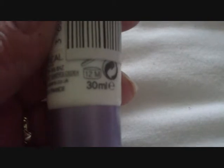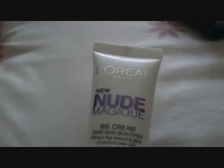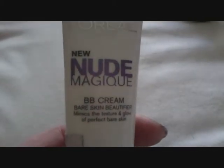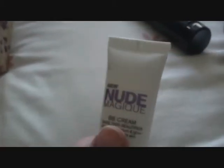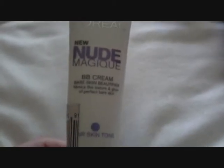My next favorite at the moment is the L'Oreal Nude Magique BB Cream — 30ml on this one, so not as much product. This is the one that comes out of the tube white and blends in with the pigment. That's got to be my next favorite. With the Garnier one and this one, I don't wear foundation over the top at all — just powder and good to go.